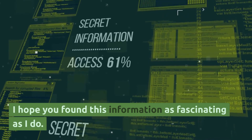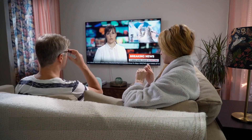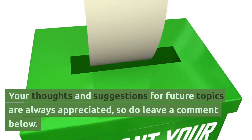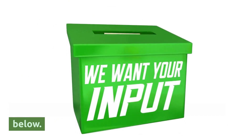I hope you found this information as fascinating as I do. Thank you for joining us on Herb Nerd TV. If you enjoyed this episode, please give it a like and subscribe to our channel. Your thoughts and suggestions for future topics are always appreciated, so do leave a comment below.